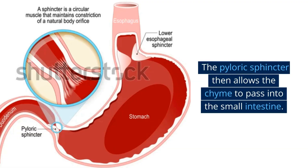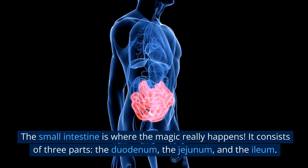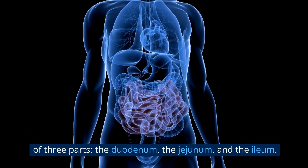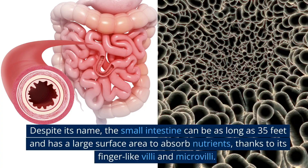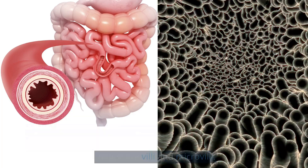The pyloric sphincter then allows the chyme to pass into the small intestine, where the magic really happens. It consists of three parts: the duodenum, the jejunum, and the ileum. Despite its name, the small intestine can be as long as 35 feet and has a large surface area to absorb nutrients, thanks to its finger-like villi and microvilli.